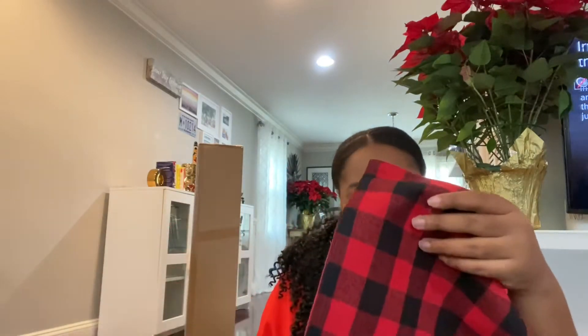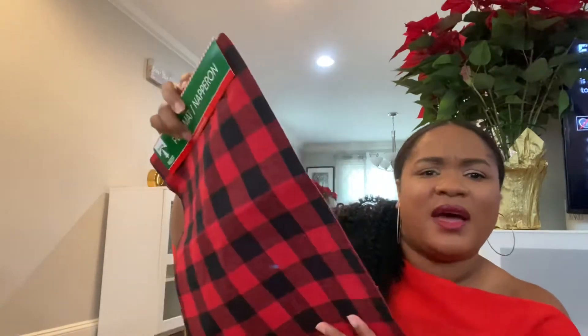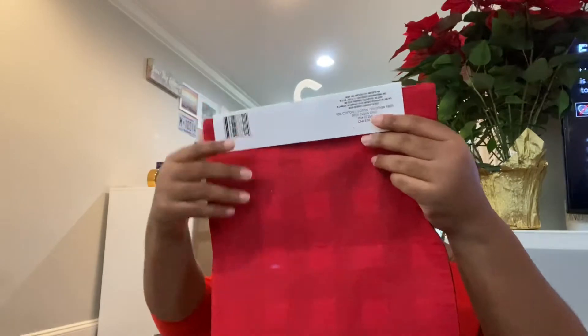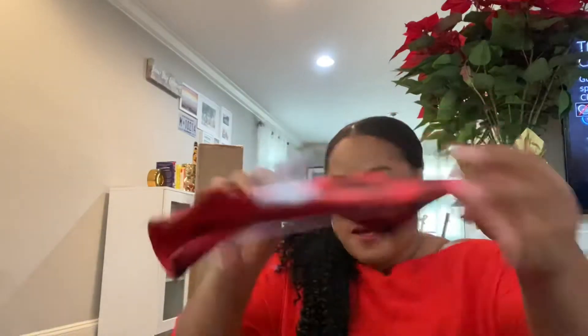Starting with my Dollar Tree haul: I already have a tablecloth and I wanted matching napkins, but I couldn't find them anywhere. So I got these placemats from Dollar Tree — I'm going to cut them and use them as napkin holders. They were a dollar each, obviously, because it's Dollar Tree.